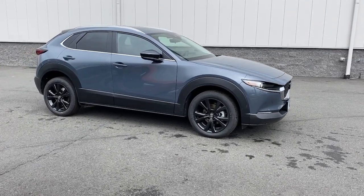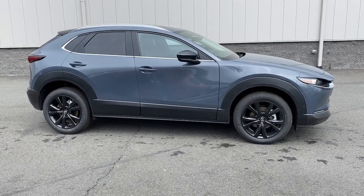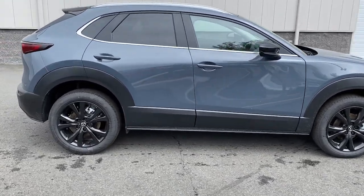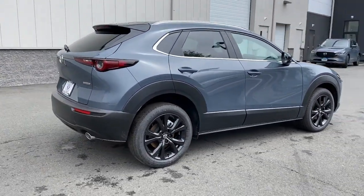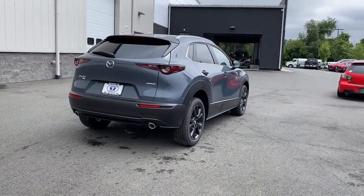Your next car could be the 2023 Mazda CX-30. Take your daily drive on the road to excellence in this striking CX-30. You'll love its upscale feel, serenely quiet cabin, and crossover convenience.